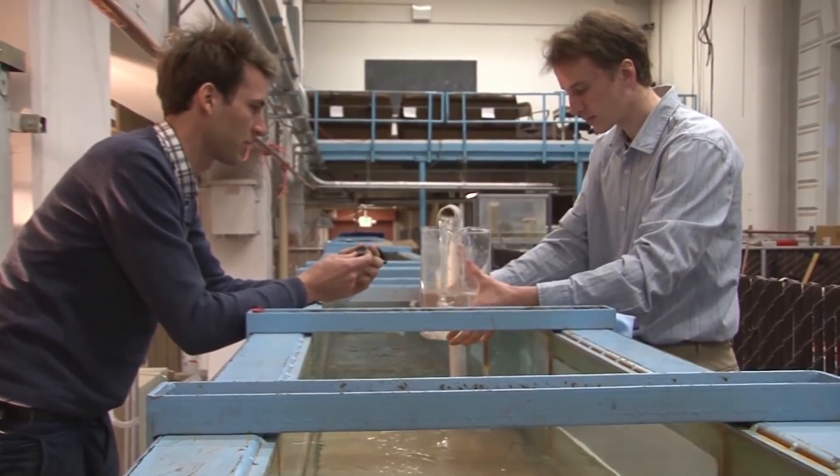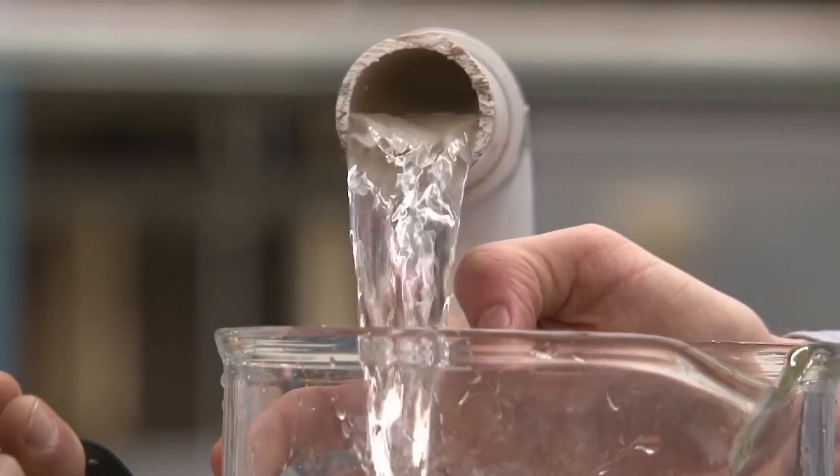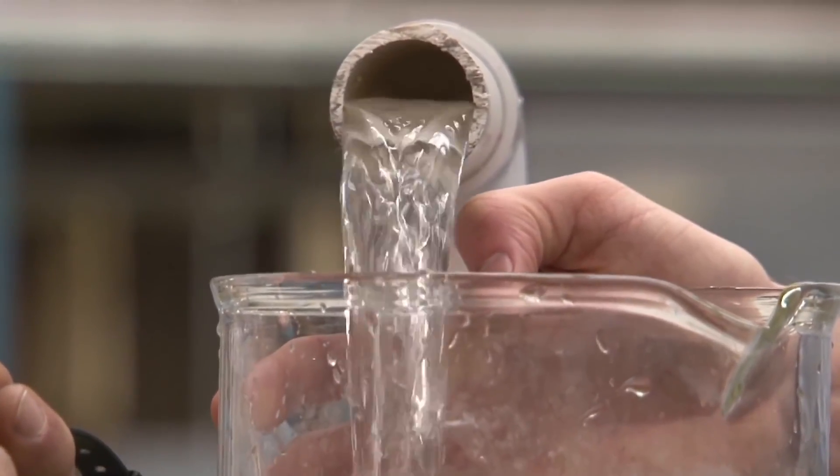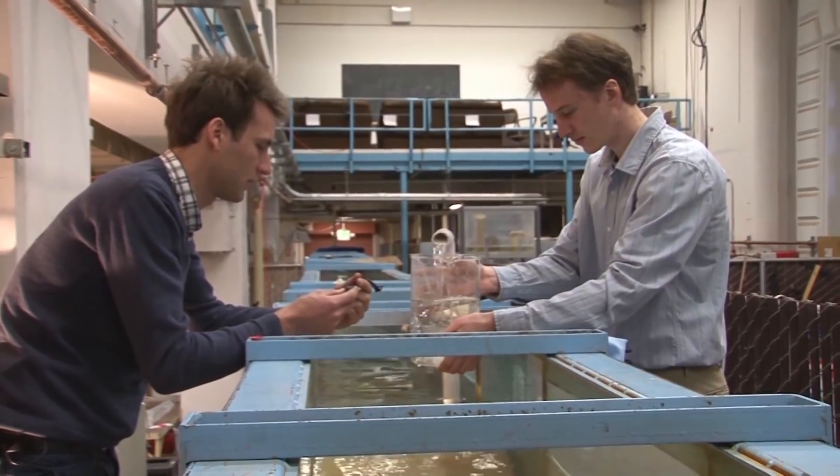There are two values we're interested in from the experiment. The first one is how much energy of the wave is actually absorbed by the carpet, and the second value we measured is how much flow for a certain amount of time came out of the system.